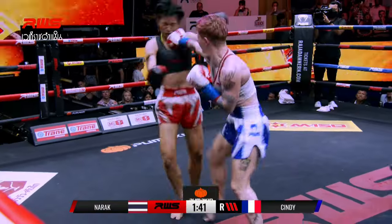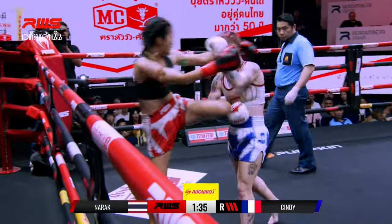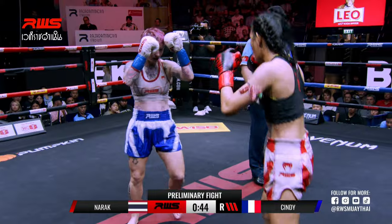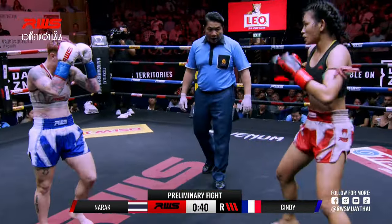It does not look like she wants to back down at all. Good footwork again there from Marek. And the left kick — good kick, good kick.